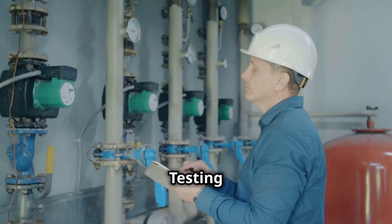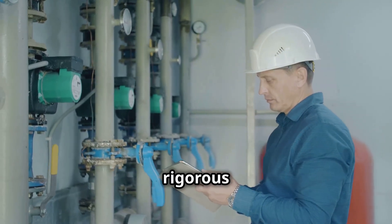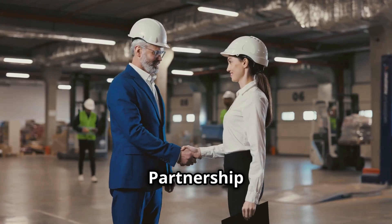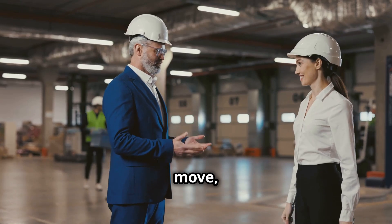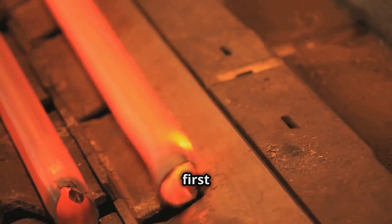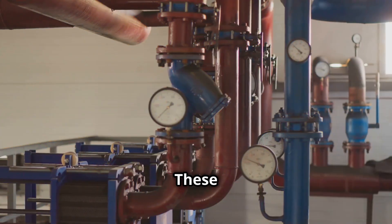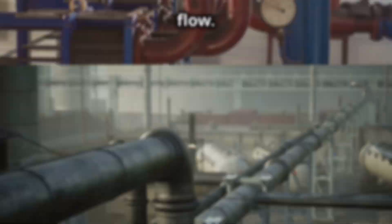These pipelines undergo rigorous testing to meet international hydrogen transport standards. In a pioneering move, Tata Steel partnered with Wellspun Corp to manufacture India's first ERW pipes for hydrogen transportation. These pipes were tested in Italy and validated for high-pressure hydrogen flow.